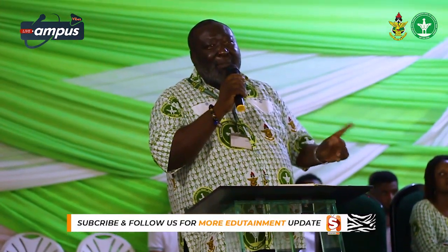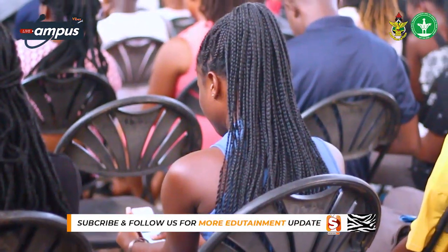This hall was commissioned on 22 September 1961 — the same year Ghana gained Republican status. That's why we call it Republic Hall.